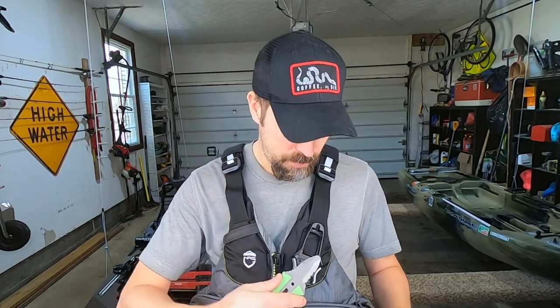Now let's talk about traditional PFDs — pros and cons. The number one pro is that it's instant: as soon as you're in the water it starts working. It's also super low maintenance — put it on, buckle it, zip it up, and you're good to go. The beauty of traditional PFDs for kayak fishing is the storage. There's not a lot of real estate on a fishing kayak, so having pockets for lures, hooks, pliers, a safety knife, your phone, sunglasses, and a walkie-talkie is a huge advantage.